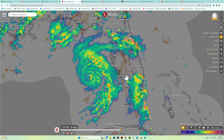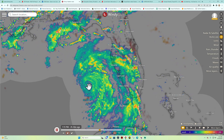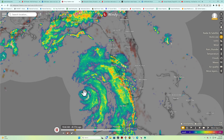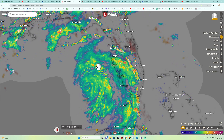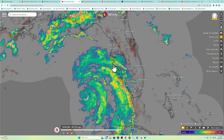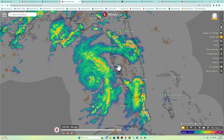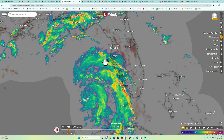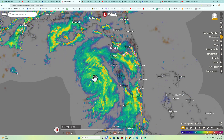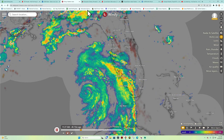Looking at the radar, we are getting some pretty strong thunderstorm bands ahead of the main area of circulation, which you can see spinning off the coast of Florida. It almost looks like it wants to track a little bit further to the east, which would put Tampa in a strong area of thunderstorms, rain, and wind. This is the last six hours of radar data. The main area offshore is where the strongest winds and sometimes the heaviest rainfall are.